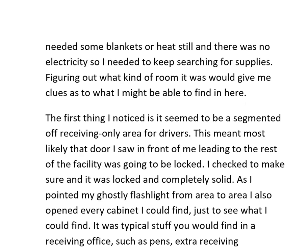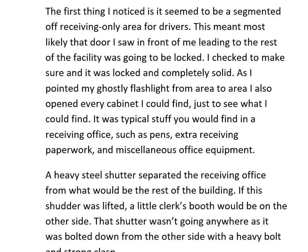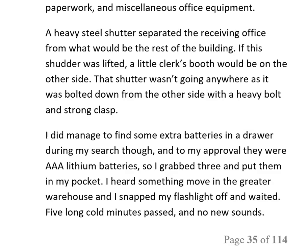Figuring out what kind of room it was would give me clues as to what I might find. It seemed to be a segmented-off receiving-only area for drivers, which meant the door in front of me leading to the rest of the facility was likely locked. I checked — it was locked and completely solid. As I pointed my flashlight from area to area, I also opened every cabinet I could find. It was typical stuff: pens, extra receiving paperwork, and miscellaneous office equipment.